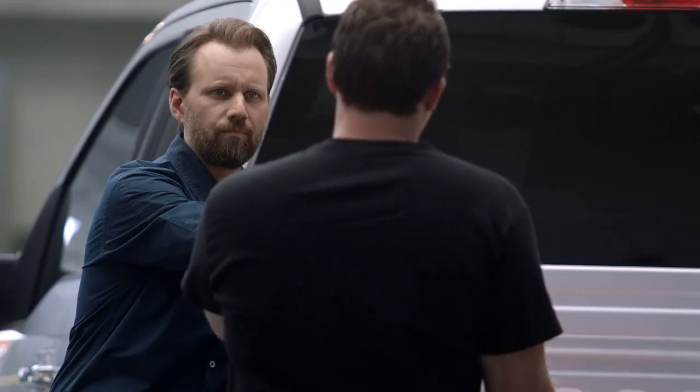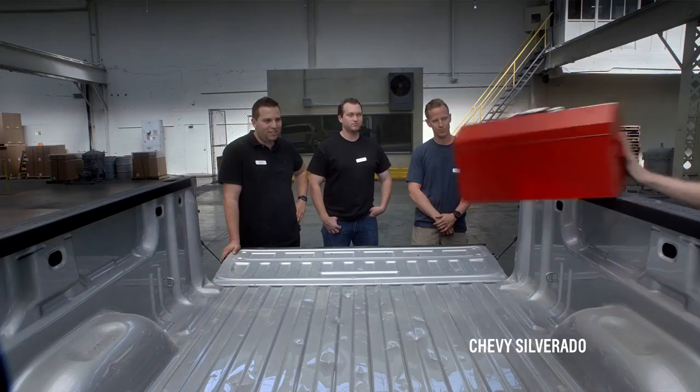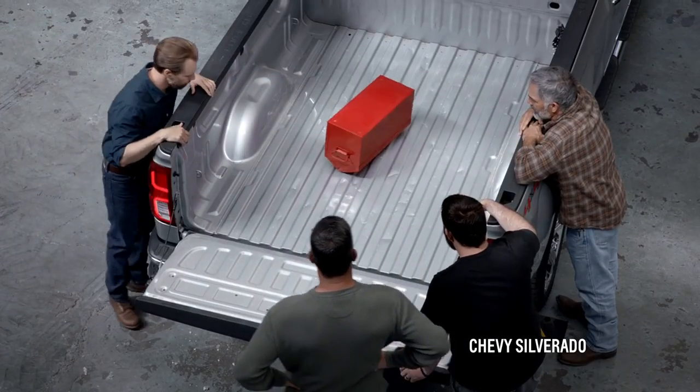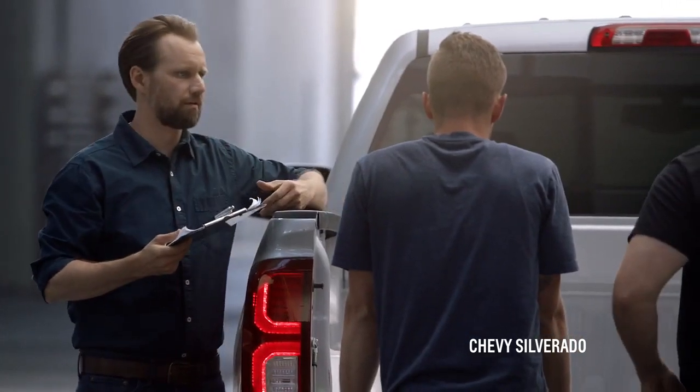I'm curious to see if that will do the same thing with the Chevy. Well, let's find out — same spot, same angle, same empty toolbox. It took it way better. The steel held up. I wouldn't even call that a dent. The steel held up again. So what do you think about that? I'm definitely going to want a steel bed now for sure.